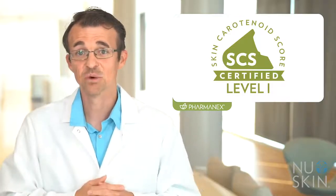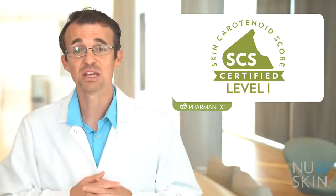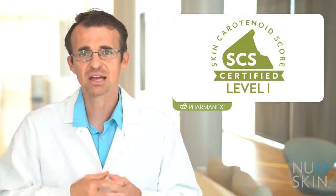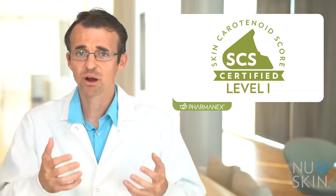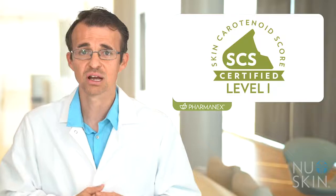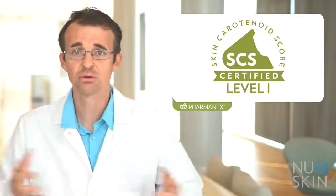LifePak Elements is an SCS level 1 certified product. The wonderful thing about the level system is it gives you a rough estimate of what to expect, and if you want a higher scanner score, you can upgrade to a higher level or consider adding other scanner certified products like G3 or Agelock Youth to your normal routine.